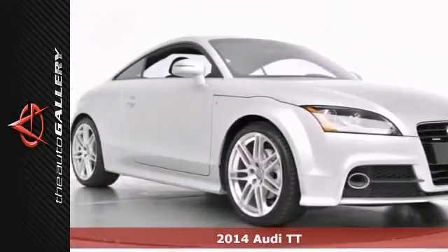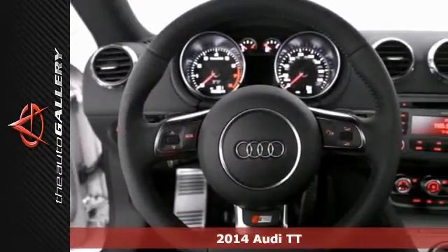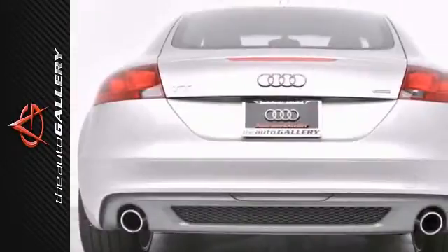Here's a nice 2014 Audi TT. It has Audi Concert sound with a CD player and a multi-function steering wheel. Add to that keyless entry, climate control, and rain sensing wipers, and you have an attractive Audi looking for a new home.